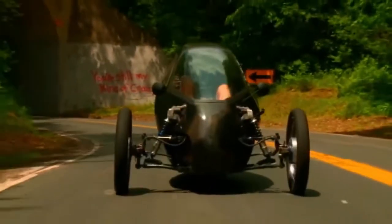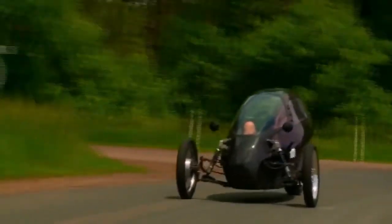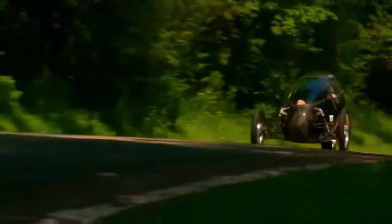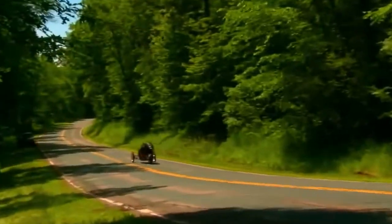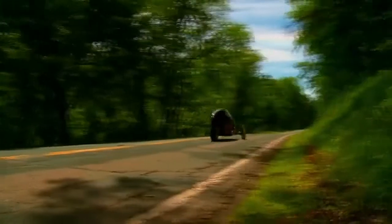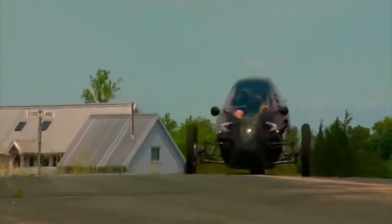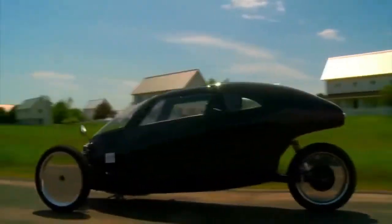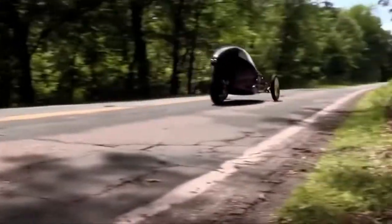Most velomobiles consist of a recumbent tricycle body enclosed by a full aerodynamic fairing. Some of them also have an electric assist motor, although the top speed possible with this is usually limited to around 20 miles per hour — any faster and they'd have to be registered and insured as motor vehicles. Cronfield apparently thinks that would be okay, given that users would still save all the money they'd otherwise be spending on gas. Instead of directly driving the wheels, the RotRacer's pedals are connected to a unique flywheel generator that powers the vehicle's 20-kilowatt-hour electric motor, located in the rear wheel hub.